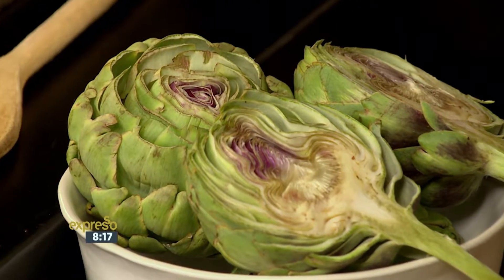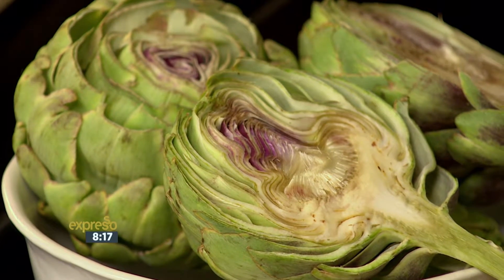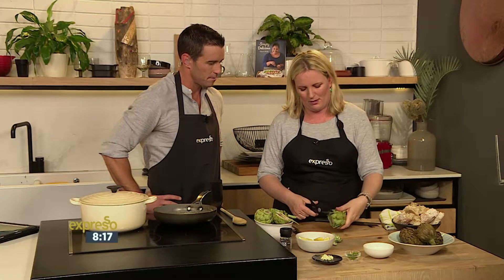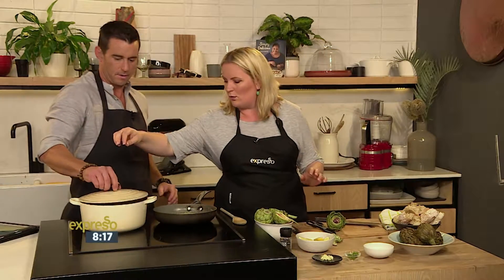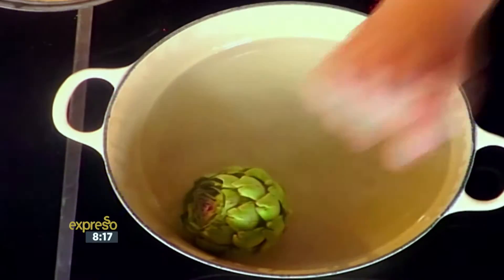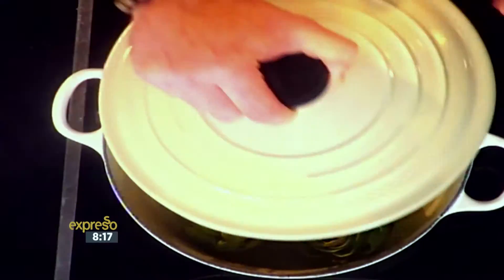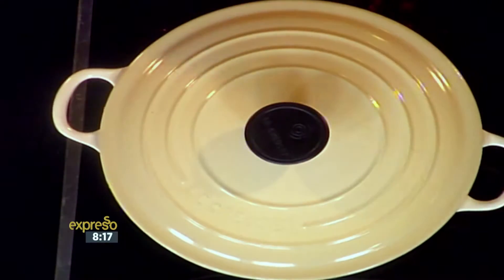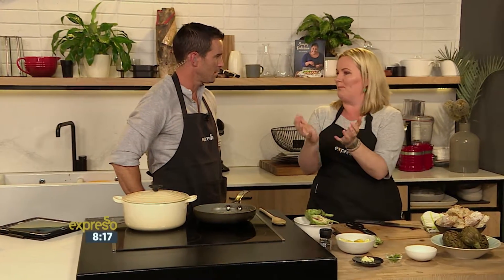So what we're going to do today is a basic thing — this is what you do if you were serving it to friends. These are quite small ones, so you would probably say one or two per person. We're just going to steam them. We've got a pot of water over here and you literally just pop your artichokes in. I've got a little bit of water at the bottom, about an inch or so. These take about 20 minutes, but you can get enormous ones — big, real big flowers — and those can take up to 40 minutes to cook.